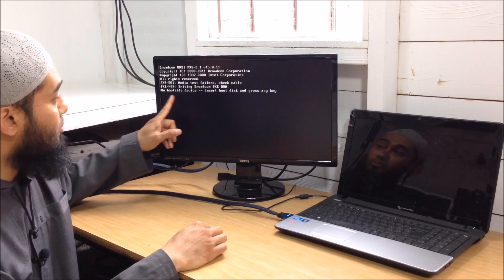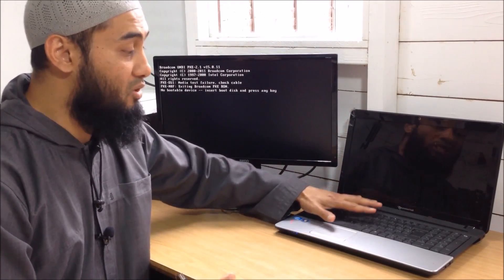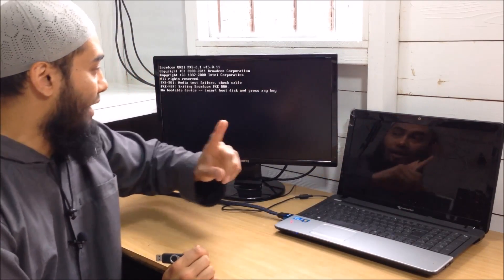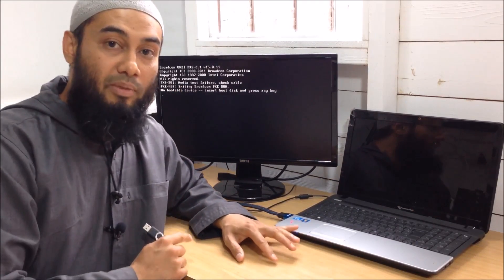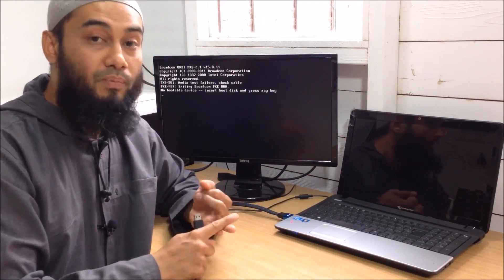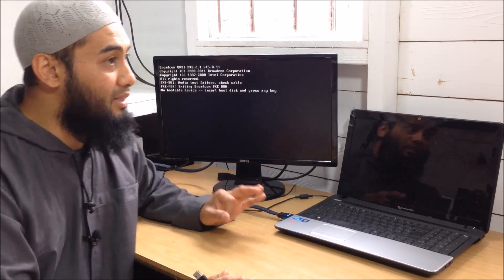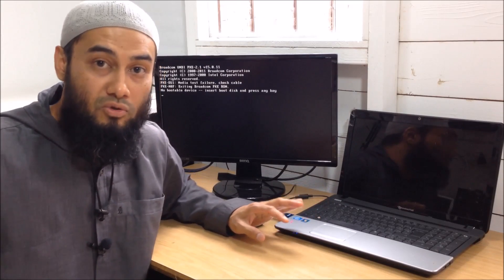It's telling me: no bootable device, insert boot disk and press any key. The good news is at least I know the motherboard is still trying to boot, so the motherboard may not be damaged — it's only the LCD screen. We can't boot in right now, and that could mean one of three things. Number one, the connection from the hard disk to the port on the motherboard is either loose or damaged. Two, the actual hard disk itself is damaged and not being recognized. Or three, the boot order has been changed and it's not booting to the right disk — you'd need to go into BIOS to figure that out.